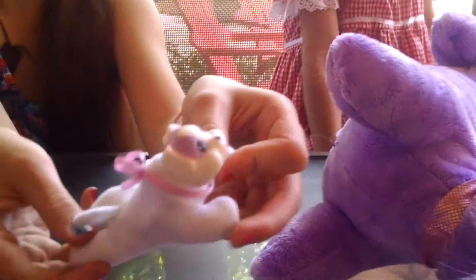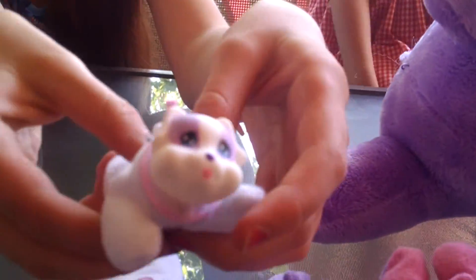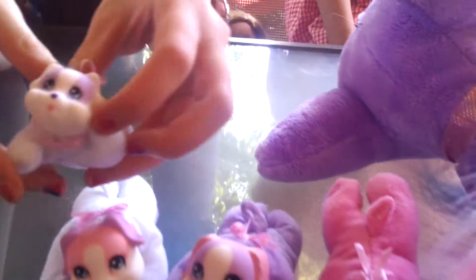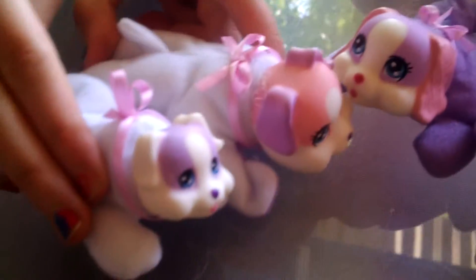Oh, it's a runt! And it's the one that makes noise. Oh my gosh. And it's smaller than the other ones. That's amazing.